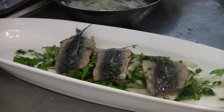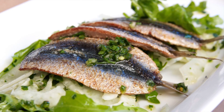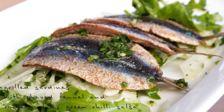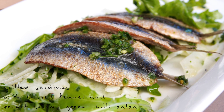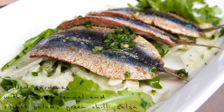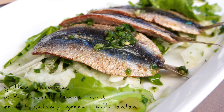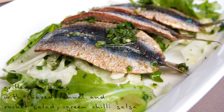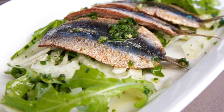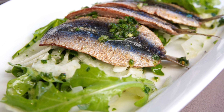So there we have it, a beautiful dish of grilled sardines. Nice and oily the sardines, big flavour, offset with the nice fresh salad of shaved fennel which will give a nice crispy, crunchy texture. The fitness of the rocket, all brought together with the green chilli salsa. It's a beautiful dish.